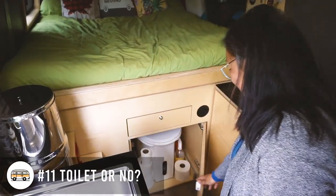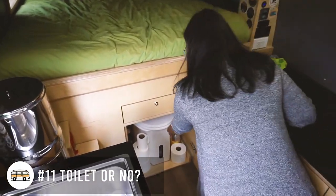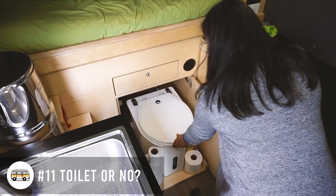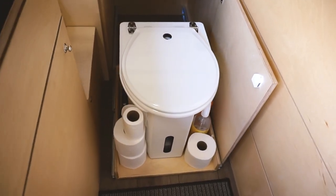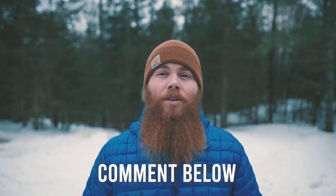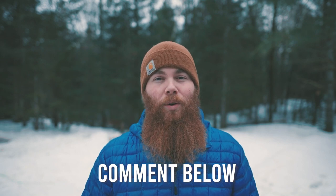Next up is our appealing ideas. These don't make or break the space, but they definitely make living the van life a lot more comfortable. First up is toilet or no toilet. We personally say definitely a toilet, but I'm super interested if you guys already have a toilet in your build or are planning to put a toilet in your build. It seems to be a very polarizing topic, so make sure to comment below and let us know.